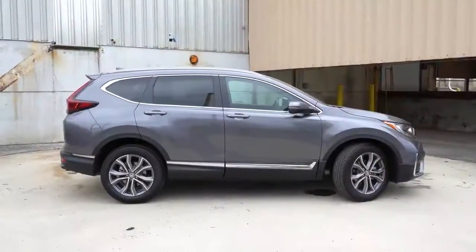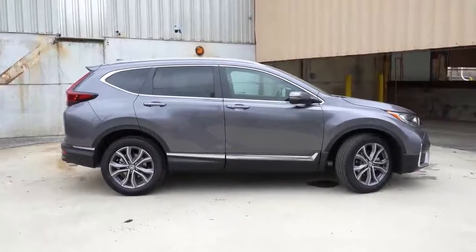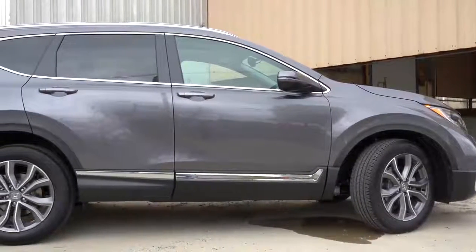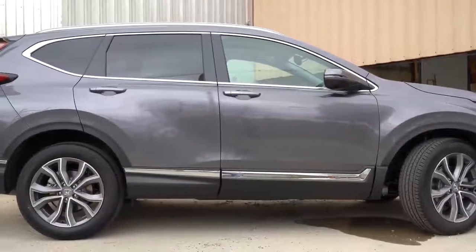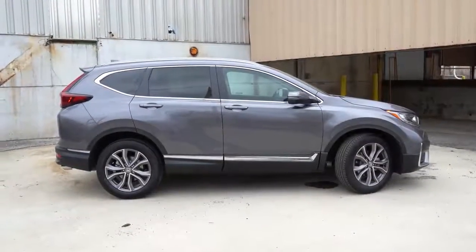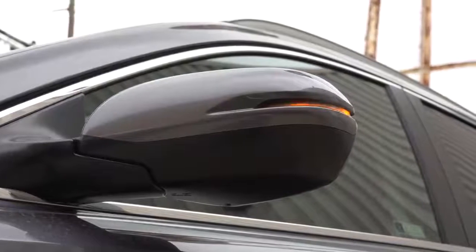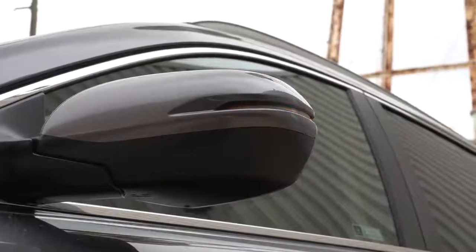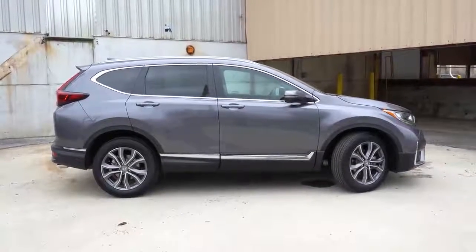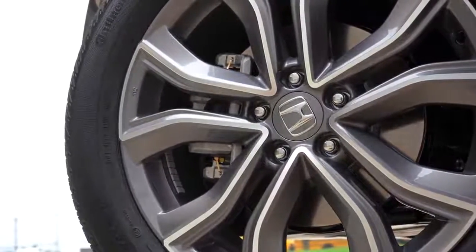Moving to the side: roof rails come with the Touring trim level only. Rear privacy glass comes with the EX trim and up — the LX does not get it. Chrome window surrounds are standard, with chrome molding on the lower portion of the side skirts on the Touring only. Body-color door handles come with EX and up; black door handles for the LX. Power-adjustable black side mirrors for the LX, body-colored heated side mirrors with integrated turn signals for EX and up. Wheels range from 17-inch alloys on the LX, 18-inch on EX/EX-L, and 19-inch double-five-spoke machine-finish alloys on the Touring.